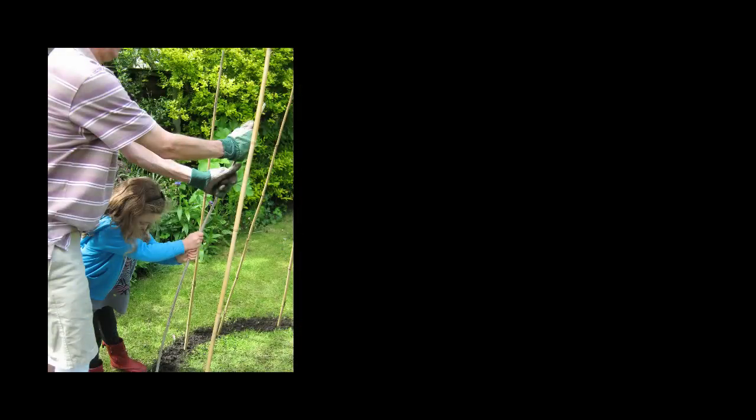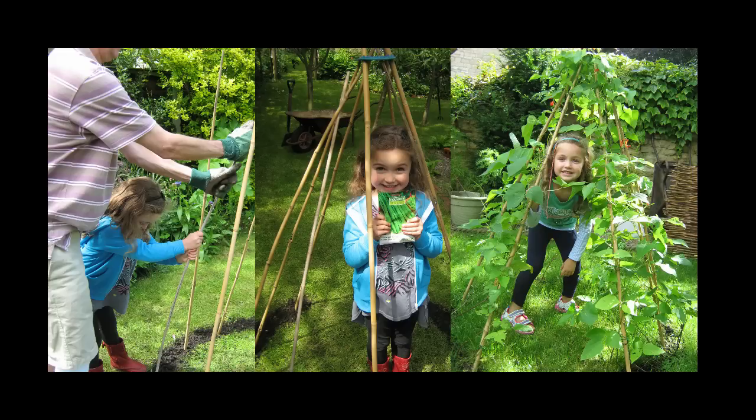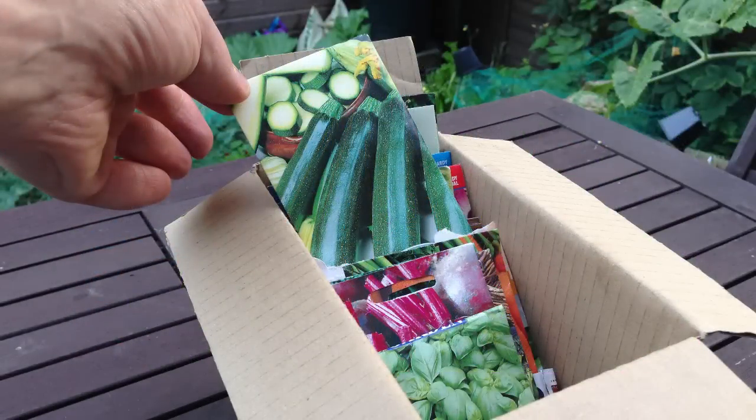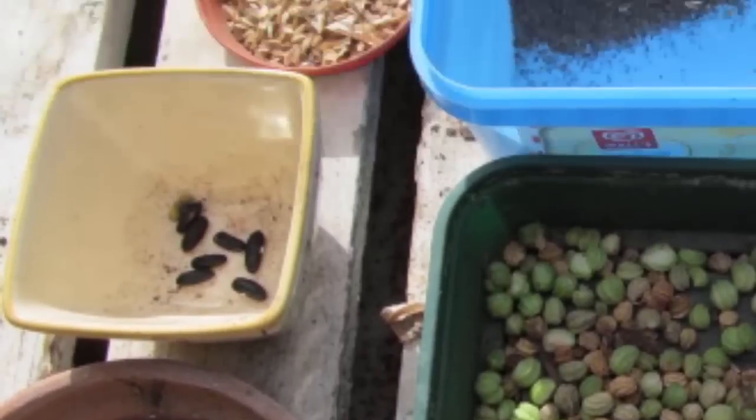It can be very rewarding to learn how to successfully grow plants through to maturity, harvest and store the seed, and then use it to grow them again in subsequent years. And finally, saving seed can save you money. Many crops produce lots of viable seed which just takes your time to collect, clean, dry and store.